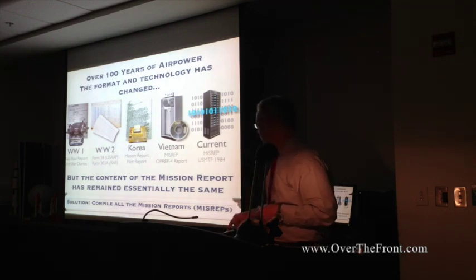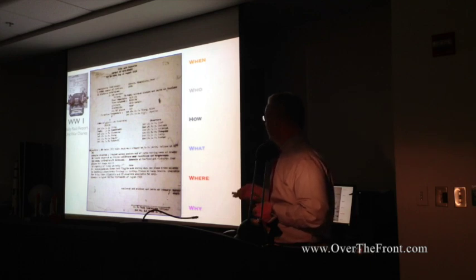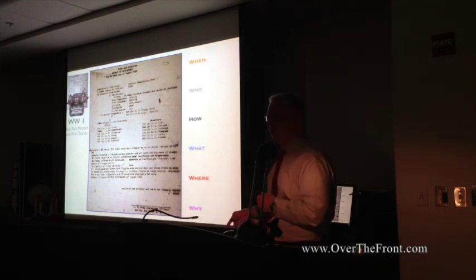This is the World War I mission report covering the five Ws and the one H: who, what, when, where, why, how — varies in terms of format.